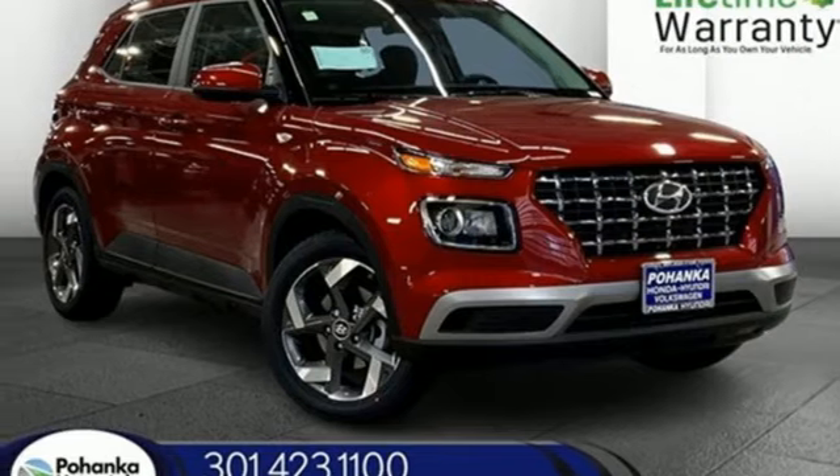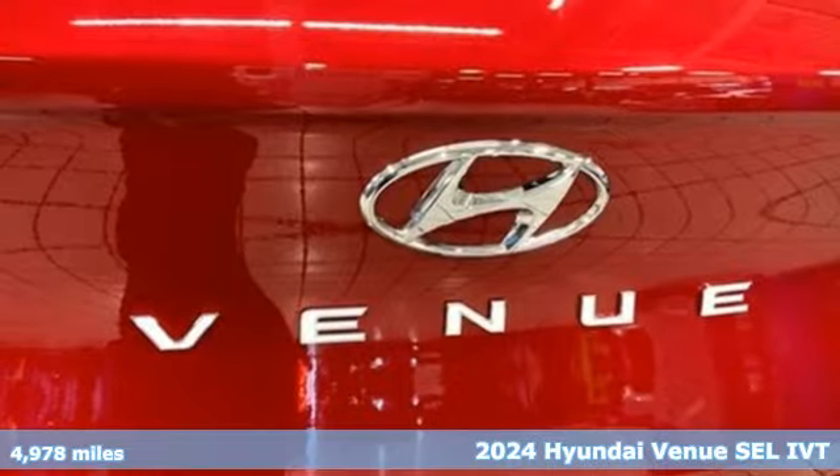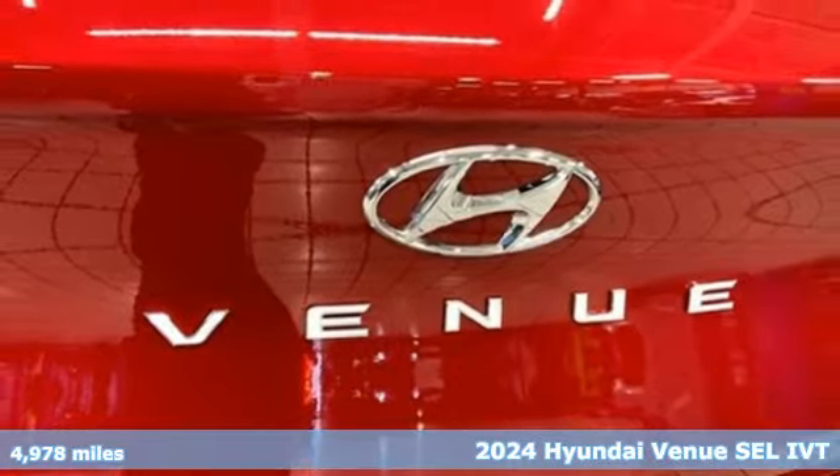Here's a 2024 Hyundai Venue. When you're looking for the right place for fun, it's all about the Venue.